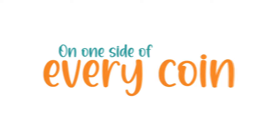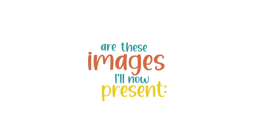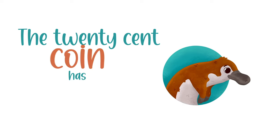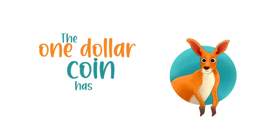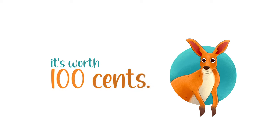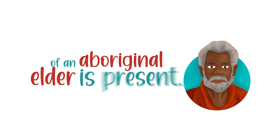On one side of every coin is Queen Elizabeth the Second, and on the other side of the coins are these images I'll now present. The five-cent coin has the echidna, the ten has the lyrebird with its charms. The twenty-cent coin has the platypus, the fifty's got the commonwealth coat of arms. The one dollar coin has kangaroos, it's worth one hundred cents. And on the two dollar coin, an archetype of an Aboriginal elder is present.